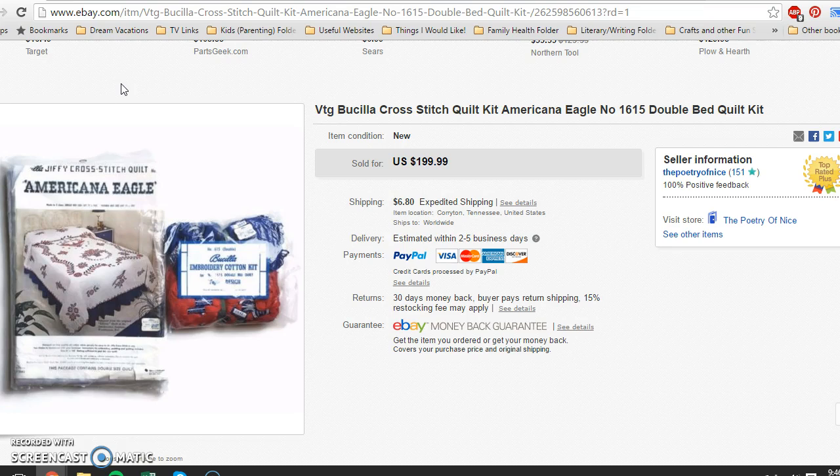I threw it up at a crazy high price — $200 is a lot even for a fairly rare cross-stitch quilt kit. The last one I'd seen sell on eBay went for $99, and I wanted to push that further. I got watches right away, which told me it was peaking interest. Someone offered $25 which I just declined, and the same person came back and offered $40. Even paying only two or three dollars for it, I didn't want to let it go for $40.